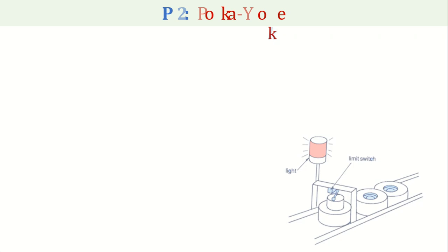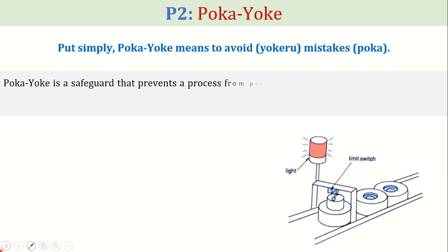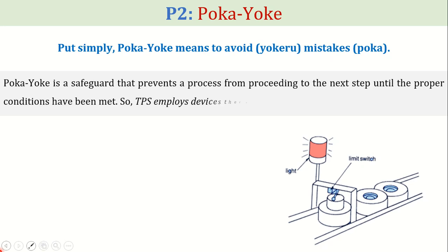The second pillar of TPS is Pokayoke, which simply means to avoid mistakes. Pokayoke is a safeguard that prevents a process from proceeding to the next step until the proper conditions have been met. TPS employs devices that automatically stop the line if there is an error. For example, in the following diagram, a limit switch detects undesired assemblies and separates them from the desired ones.